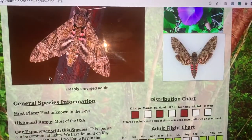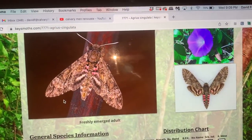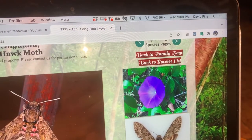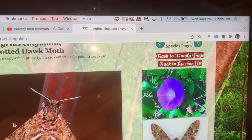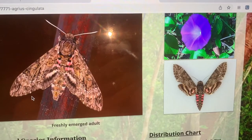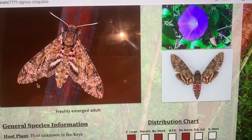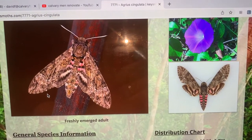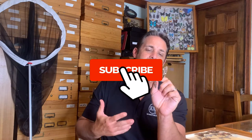I've actually never reared this species, so that's probably one of my next projects — to see if I can find caterpillars on some morning glory vines. This is a beautiful moth we have here in South Florida and the Florida Keys, and we hope you enjoyed learning a little bit about our experience with this creature.